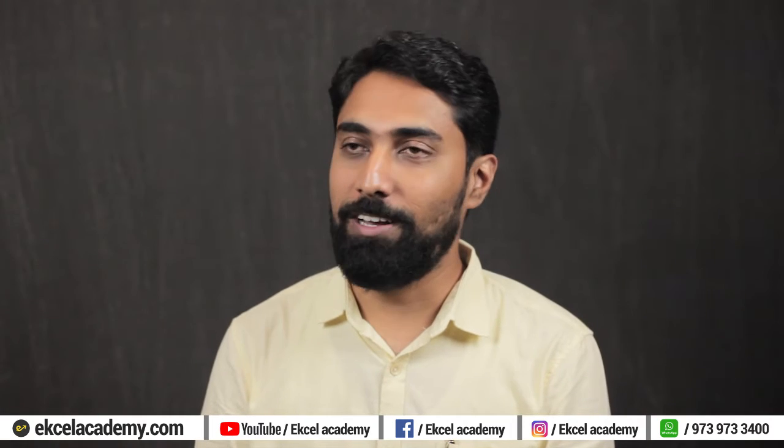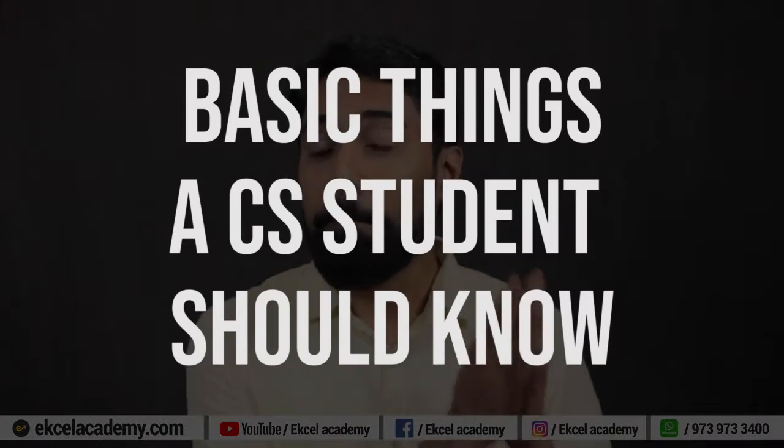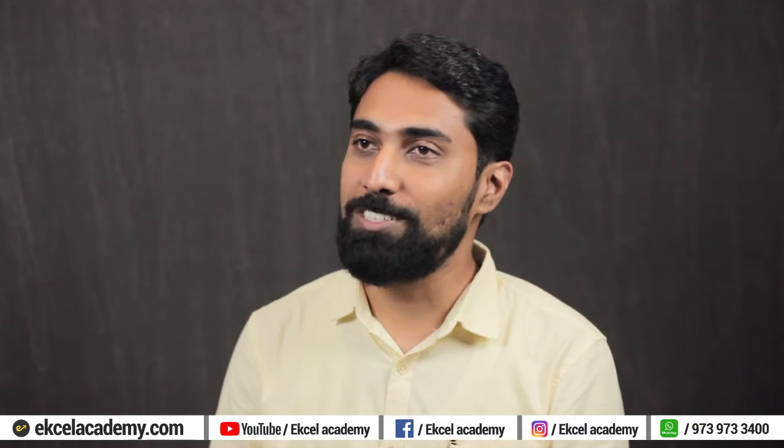I'm very happy that you're here. Rajat has chosen the topic, which is basic things a company secretary student should know. So Rajat, what is your first question? My first question is, how many years should it take to complete the CS course?